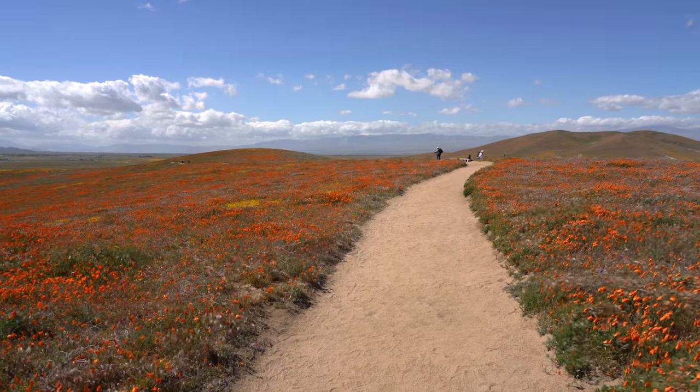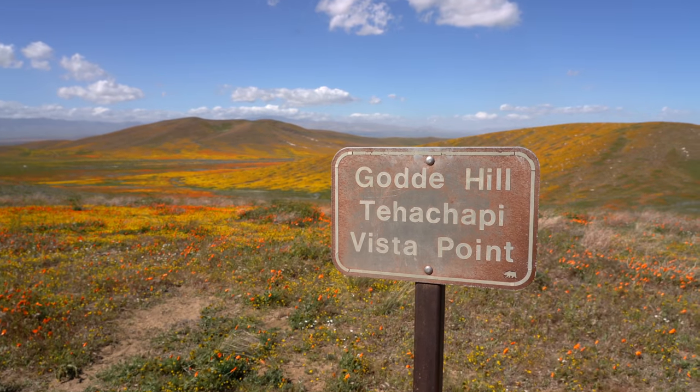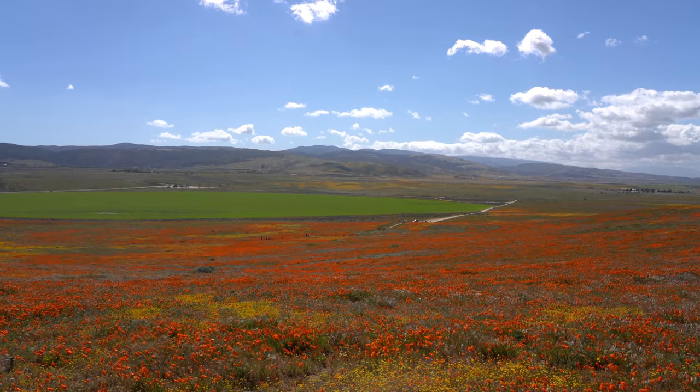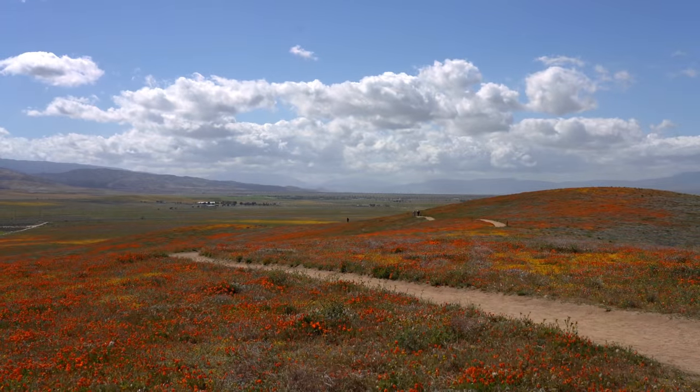When I finally got to the top of the hill the views were incredible as well. It was basically a 360 degree view and many of the hills were covered in all sorts of different kinds of flowers ranging from orange to yellow.